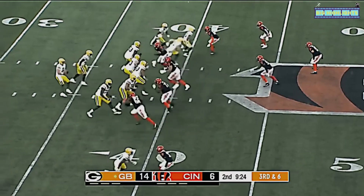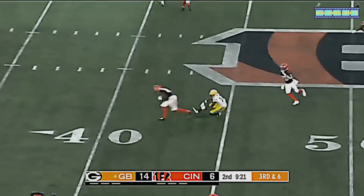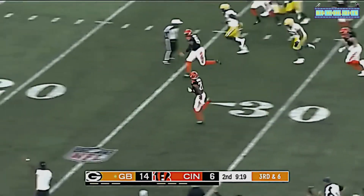Third down and six for Green Bay — Clifford throws, intercepted! That's a pick-six.